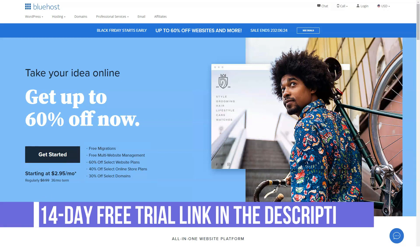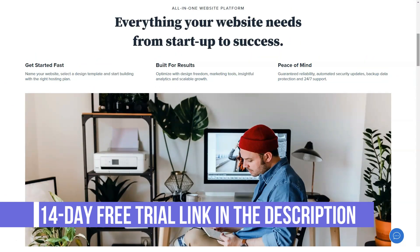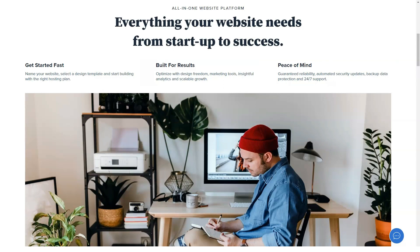What is Bluehost? It is a cloud-based web hosting service popular for its flexible pricing plans. Bluehost offers shared hosting, virtual private servers, and reseller hosting options, along with domain registration.